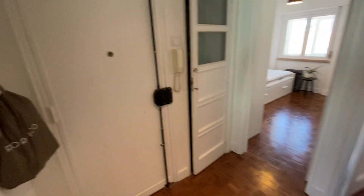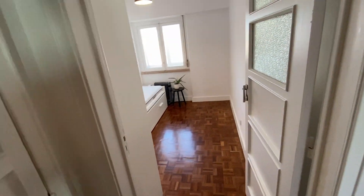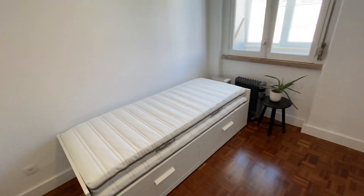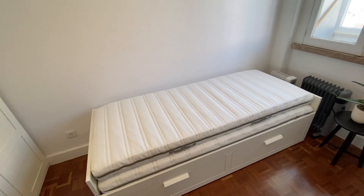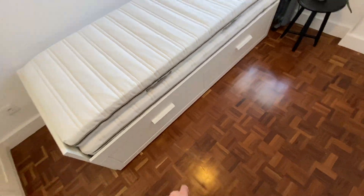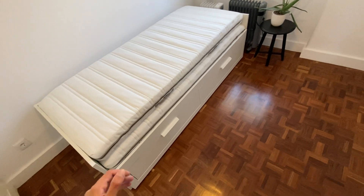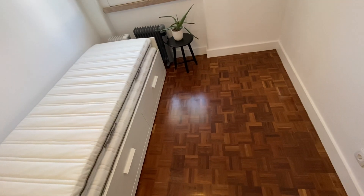Now we're heading out into the entrance hall and going into bedroom number one. The first thing you can see is the bed. The cool thing about this bed is it looks like a single bed, but it can be turned into a double just by pulling it out and adding the extra mattress. It can also be split into two single beds if needed.